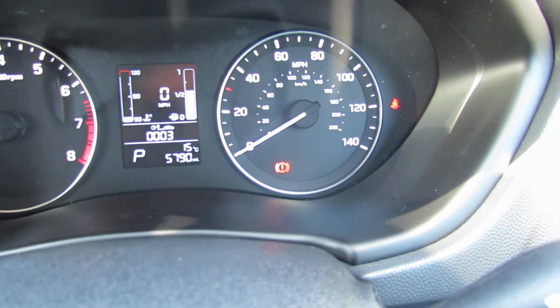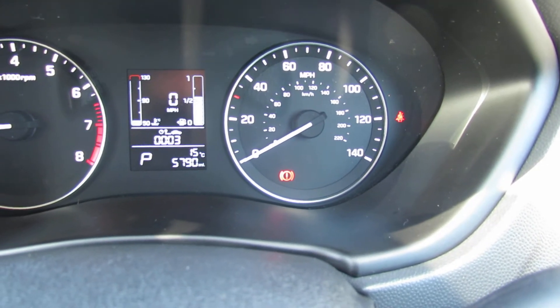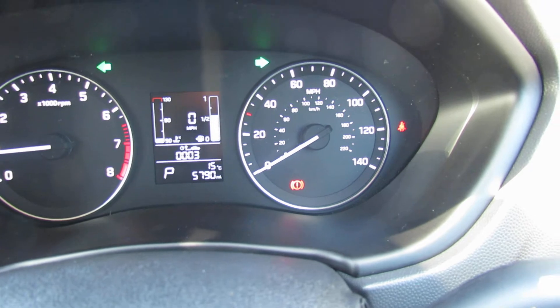Now this is very low mileage. It's only done 5,790 miles on that one.